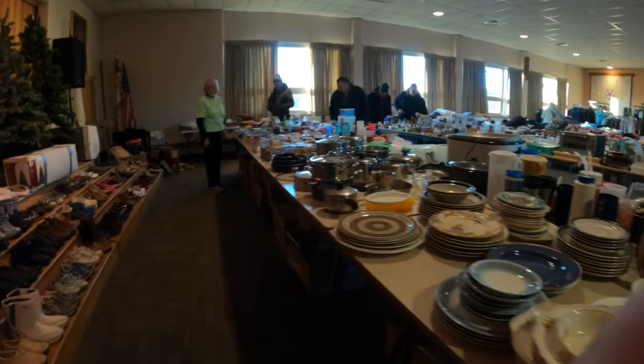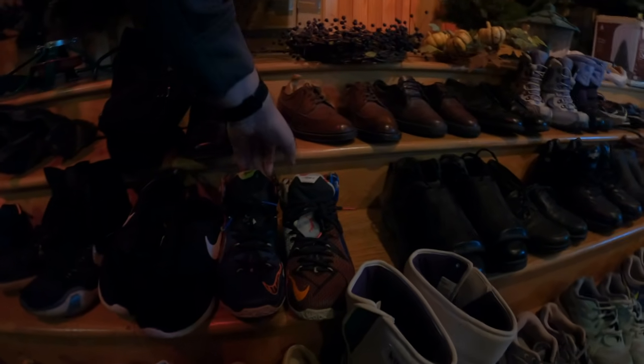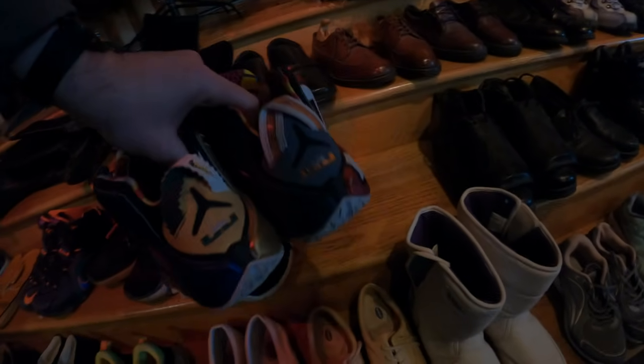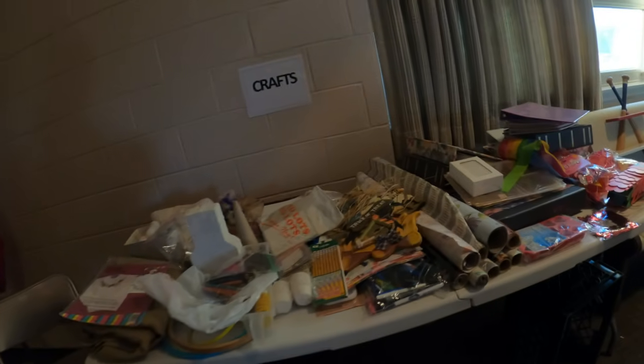Turns out everything is only a dollar! So I could have grabbed that monitor, I could have grabbed that typewriter for a dollar. I did get some things — some smaller items. I see these shoes and I'm like wow, these are some pretty good Nikes. And I see another pair of really good Nike shoes — only a dollar. It starts clicking in my head. I'm just grabbing these shoes, kicking myself for not bringing in the bag.